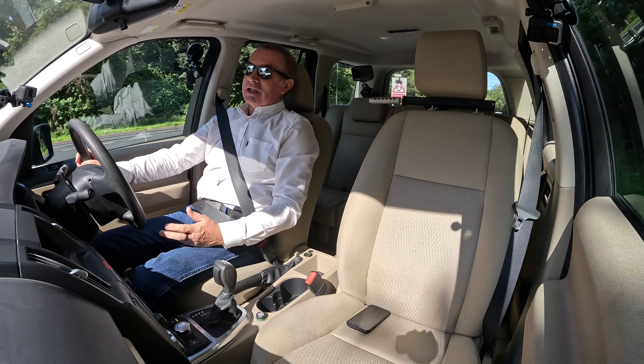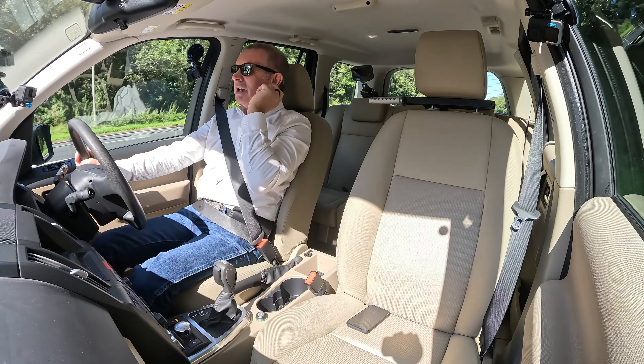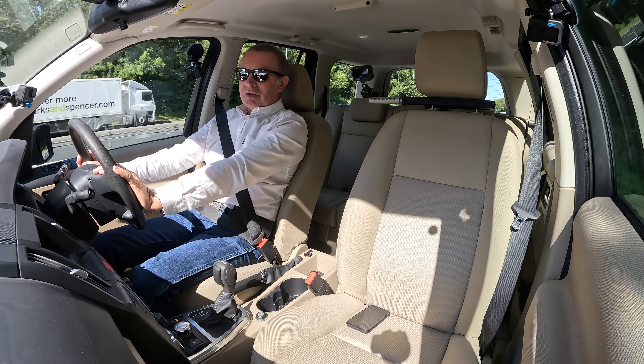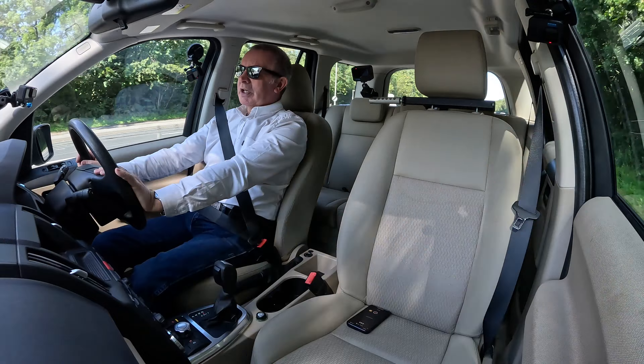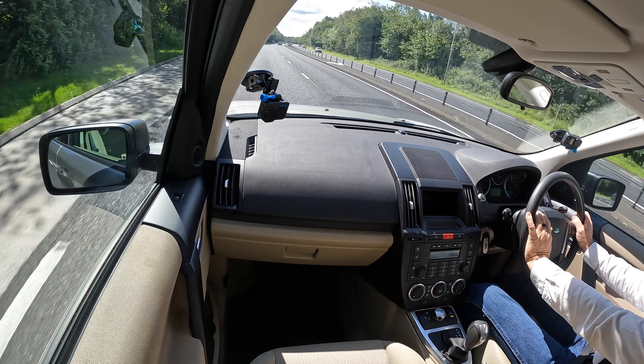This is just as it's come in, it's not been cleaned. You can see the windscreen inside needs a bit of a clean - Lance will do that - but the rest of it, the interior and everything, it's lovely. Good colour.